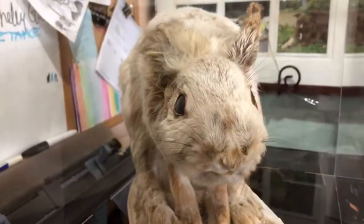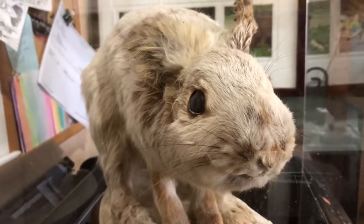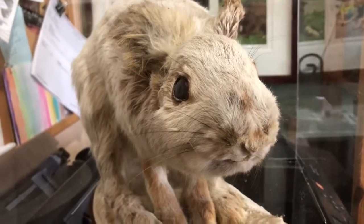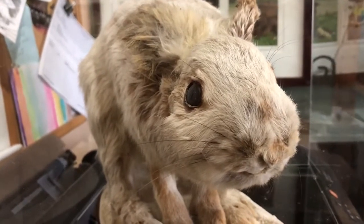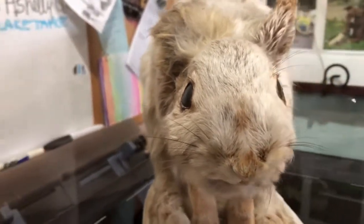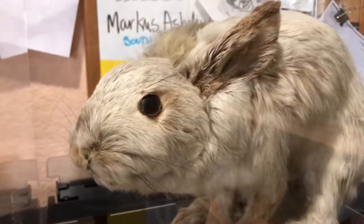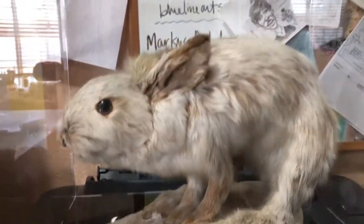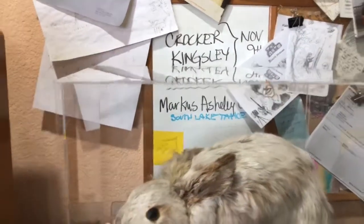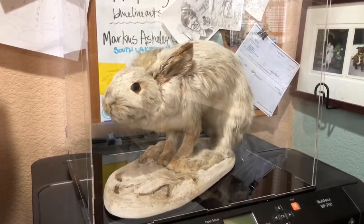Next up we have another piece of taxidermy — this is Bunny. She started out life on a TV show set; I found her on Etsy. She's recently gotten a new home — a nice case to protect her from dust.